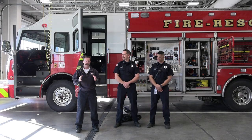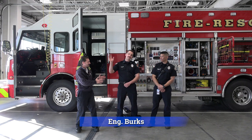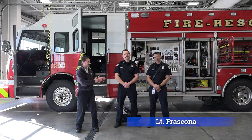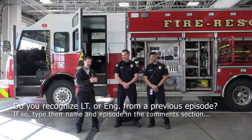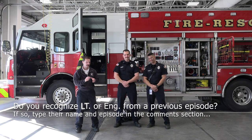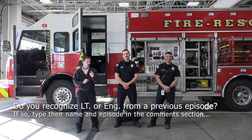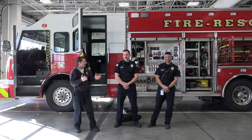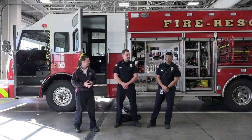Well friends, I'm in the apparatus bay with two PGFPD heroes — Engineer Burks and Lieutenant Fresco. Before we start the tour, do you recognize Engineer or Lieutenant from something else? If you do, have yourself or your parents type in their name or what video you saw them from. Lieutenant, what is all housed at this station?